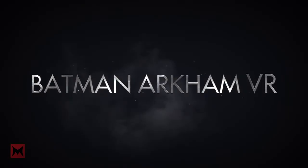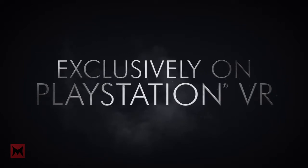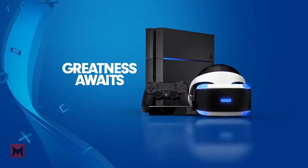Number 8. Batman Arkham VR is a new addition to the story. It takes place after Batman Arkham Knight.